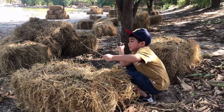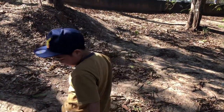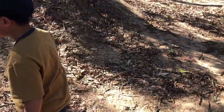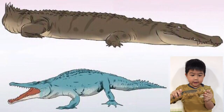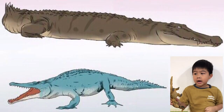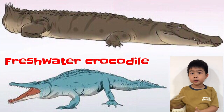And meet the others. Look, I have a tail! Okay, this is a crocodile. And do you know the difference between freshwater crocodile and saltwater crocodile?